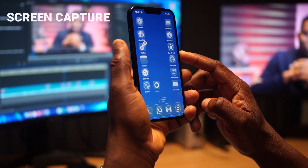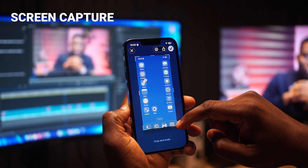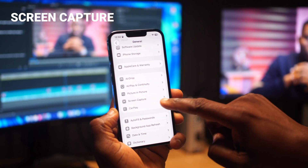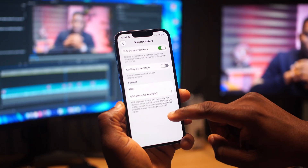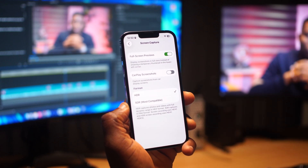Number four: you know that annoying moment where you take a screenshot and it shrinks to the bottom left and you have to tap on it to crop or edit it before saving? Well, you don't have to do that anymore. Go to Settings, then General, and you'll now see Screen Capture. At the top, there's a new setting called Full Screen Review — turn it on and screenshots will now appear full screen. Also, while you're there, change the Format from SDR to HDR so your screenshots come with sharp, vibrant, true colors.